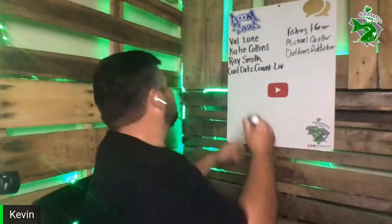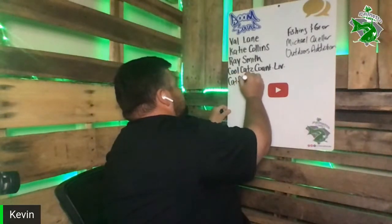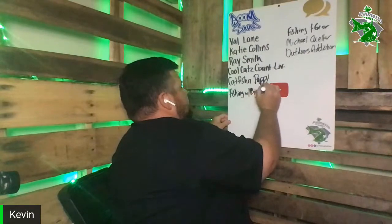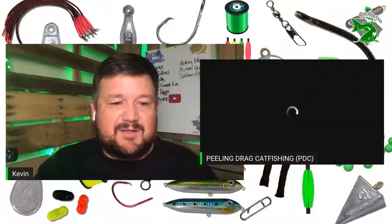Before we go on to our next guest I'm going to put up our two new members — Catfish and Pappy Fishing and Fishing with Big Mike. Thank y'all so much, that means a lot. Next guest — I've been watching this channel the past couple of months since somebody mentioned them. I love everything he does, really down to earth. And I think he's going to probably be the best advice for new anglers — that's Peel and Drag Catfishing.